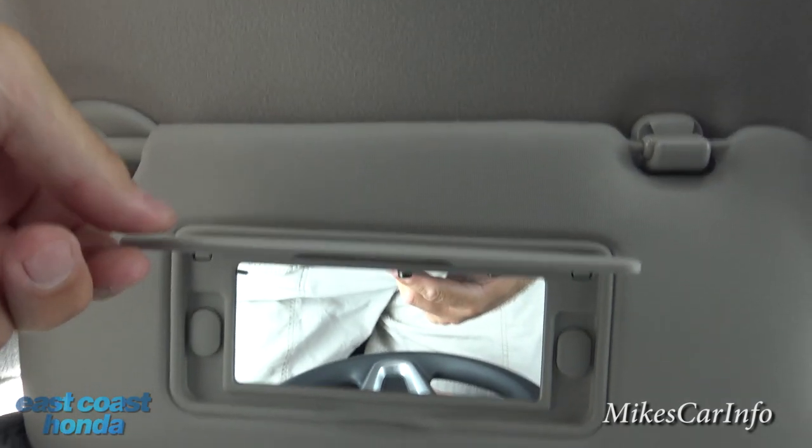The visors have mirrors in them on both sides.